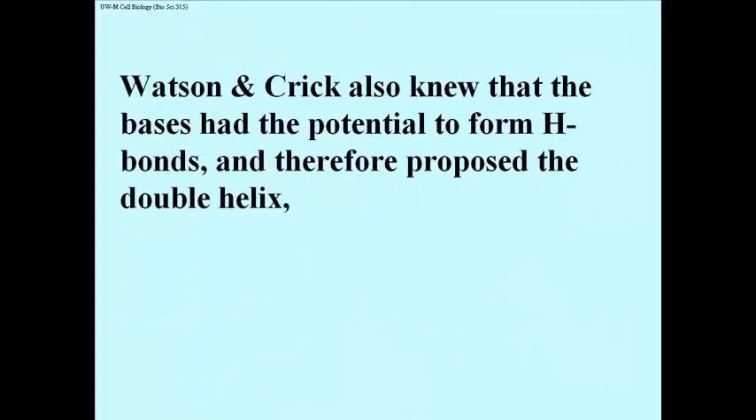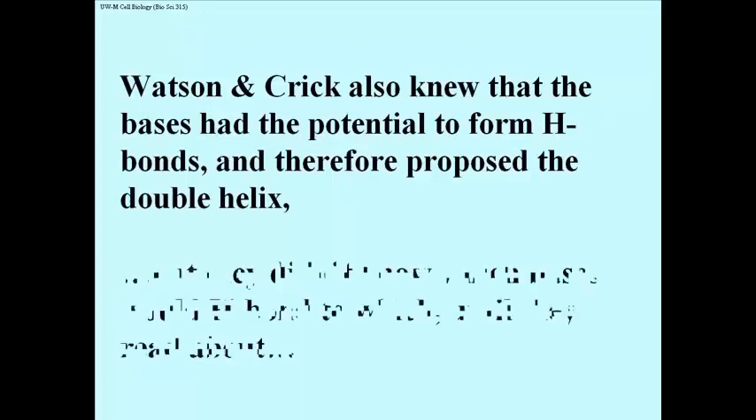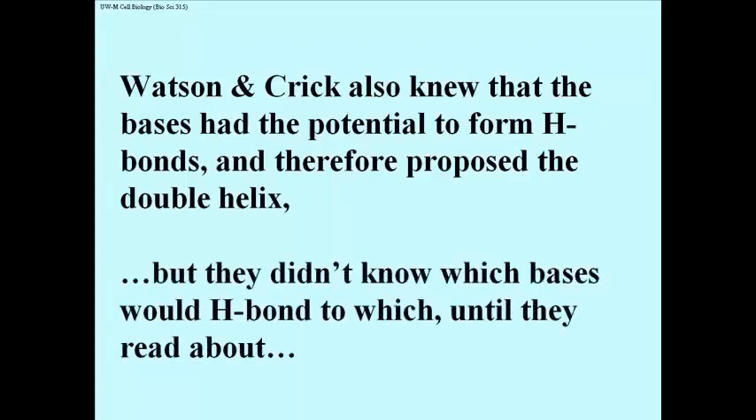Watson and Crick also knew that the bases in the DNA molecule would have the potential to form hydrogen bonds. When they proposed the double helix, they proposed that the hydrogen bonds would form between bases on the inside of the helix, and that the phosphodiester linkages — the phosphate component — would be the backbone. What they didn't know is which bases would H-bond to which, because there were many possible pairings of the bases that would allow for hydrogen bonding.